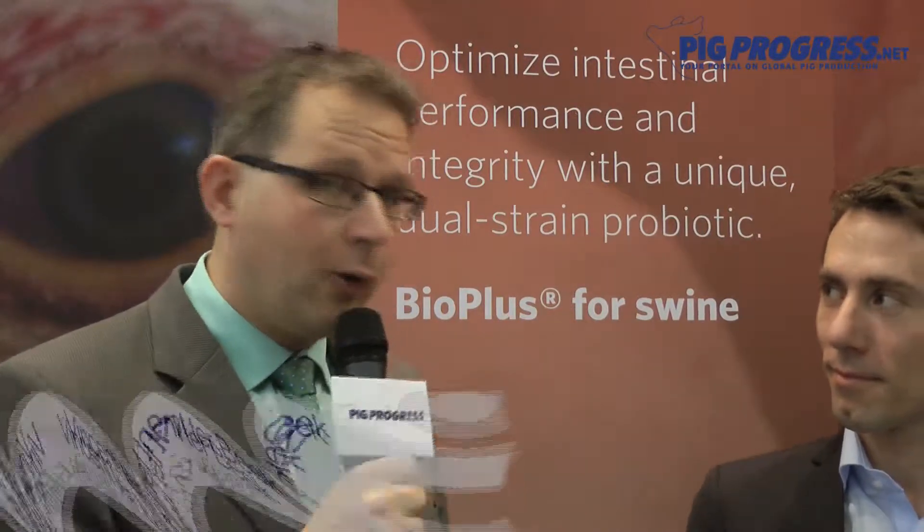We're meeting here with Christian Hansen, Animal Health and Nutrition at Euroteer, and we would like to talk about the new Pork Boost program.